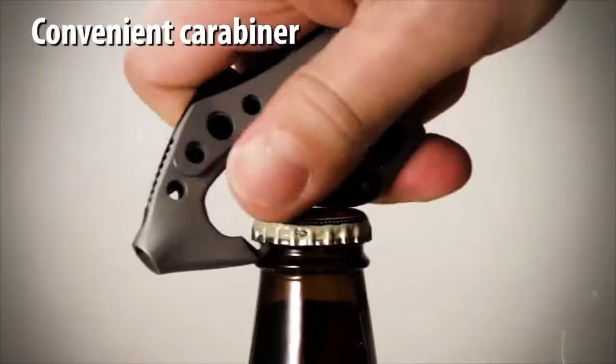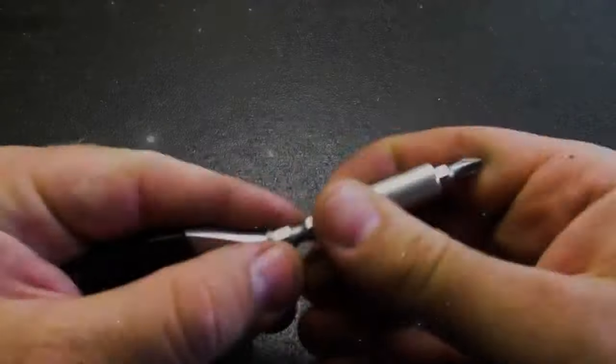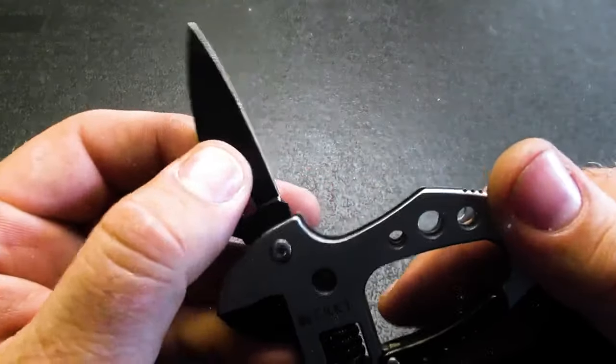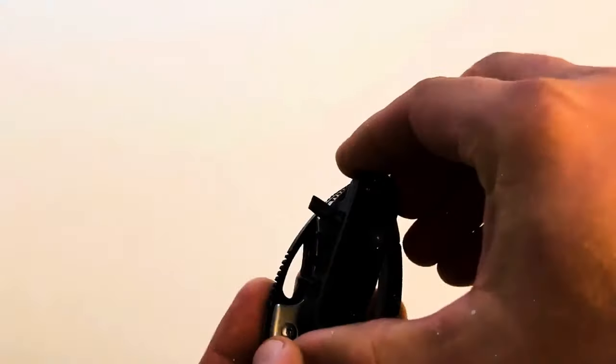There is a built-in bottle opener on the Guppy for opening beverages. It comes with a detachable bit driver with two flathead and two Phillips screwdriver bits, which adds versatility to the tool. The Guppy also features a high-carbon stainless steel blade for cutting tasks, which is partially serrated to enhance its cutting capabilities. The tool has a pocket clip that allows for easy and secure carrying in your pocket.